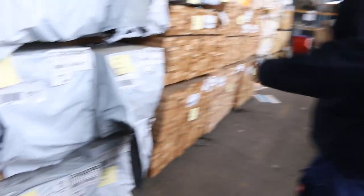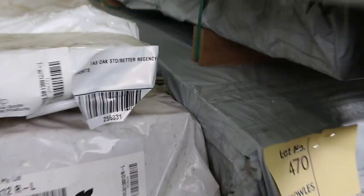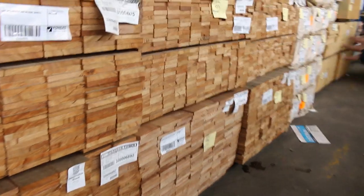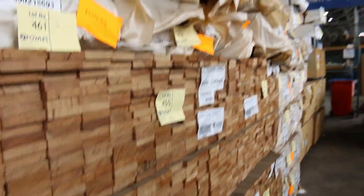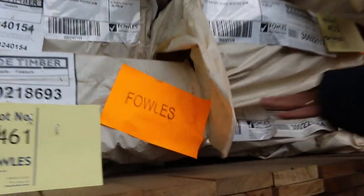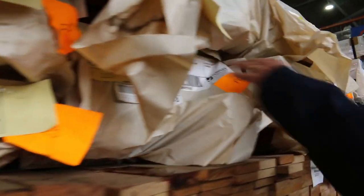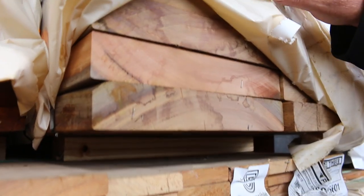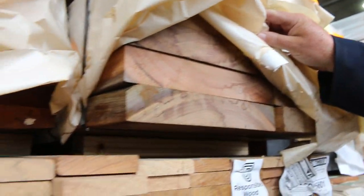A bit more overlay flooring here — some 130x14 wormy chestnut and also some southern ash as well. We've got some silvertop ash decking shorts: 135x19 and also some 86x19 short stuff. A bit more spotted gum here: 140x45, 140x35, 90x45, 90x35, 70x35, 240x35, 240x45, and the big one — the 290x45. Have a look at that. Lot 447 for spotted gum guys — 22 metres in that pack. That would be worth an absolute fortune. And more packs along there of the posts as well.